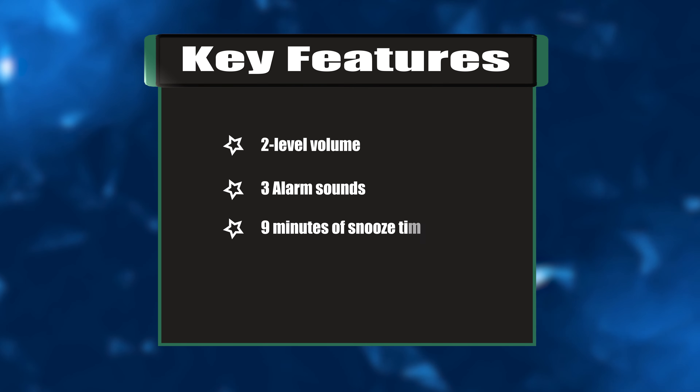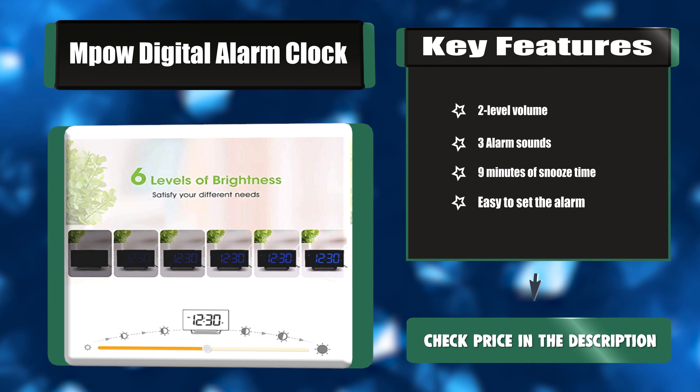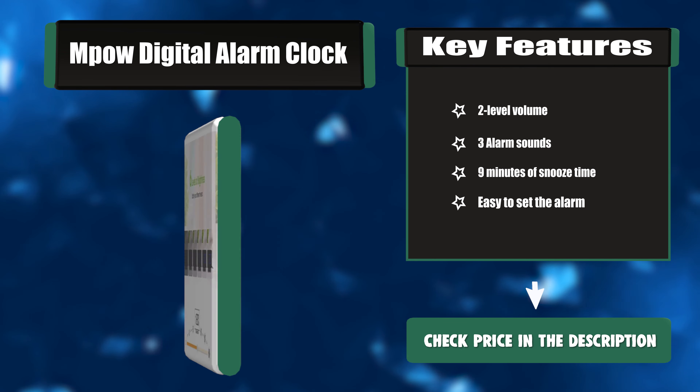Key features: Two-level volume, three alarm sounds, nine minutes of snooze time, and easy to set the alarm.